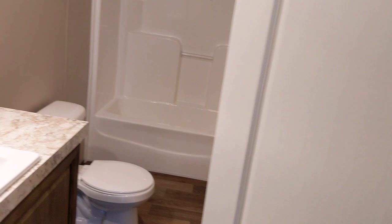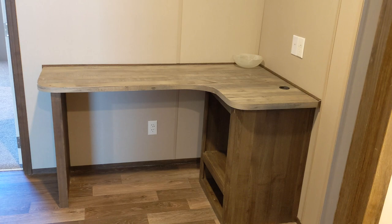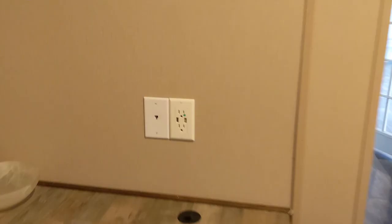Down the hall and on the left is another full bathroom — it's pretty roomy in here. Just outside is a built-in desk where the kids will be able to do homework. We like that they included USB ports on the outlet.